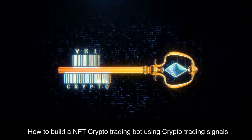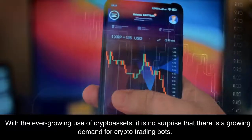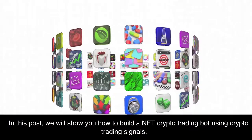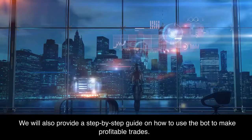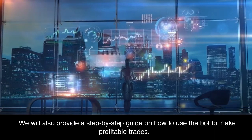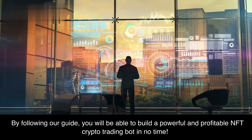How to build a NFT crypto trading bot using crypto trading signals. With the ever-growing use of crypto assets, it is no surprise that there is a growing demand for crypto trading bots. In this post, we will show you how to build a NFT crypto trading bot using crypto trading signals, and provide a step-by-step guide on how to use the bot to make profitable trades. By following our guide, you will be able to build a powerful and profitable NFT crypto trading bot in no time.